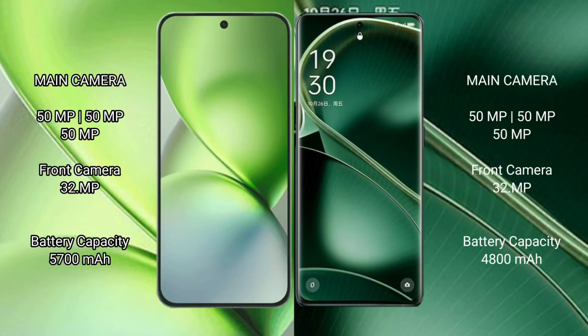Vivo X200 Pro Mini: 51 pixel plus 51 pixel plus 51 pixel rear cameras, and 32 pixel front camera. Oppo Find X6 rear triple camera setup: 51 pixel plus 51 pixel plus 50 pixel, and 32 pixel front camera.